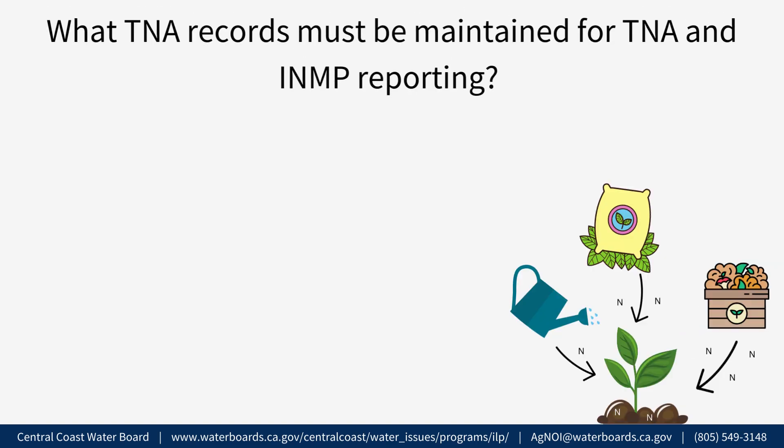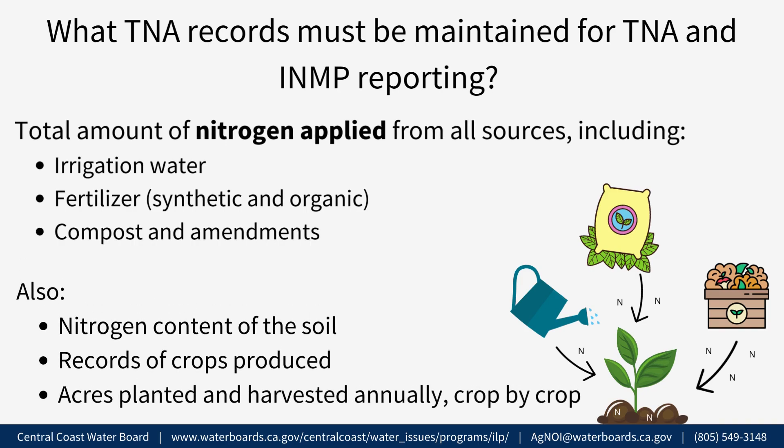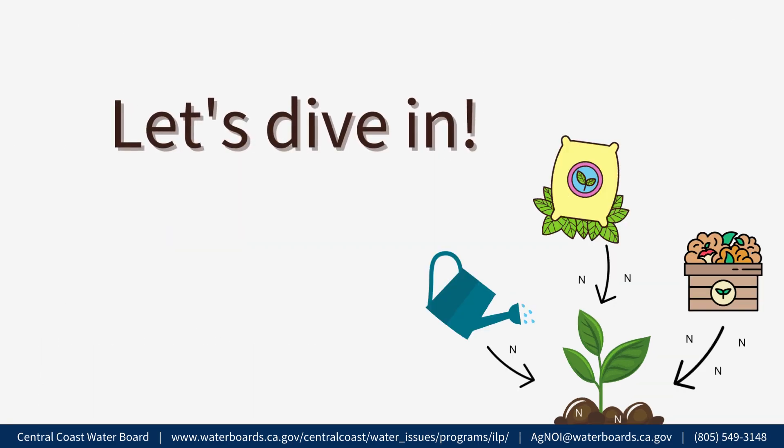What TNA records must be maintained for TNA and INMP reporting? Growers must maintain records on the total amount of nitrogen applied from all sources, including irrigation water, fertilizer including synthetic and organic, and compost and amendments if they were applied. Growers will also need to take annual measures of the nitrogen content in their soil and maintain detailed records of the crops produced, as well as acres planted and harvested annually, crop by crop.